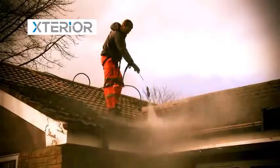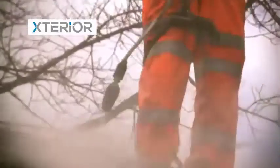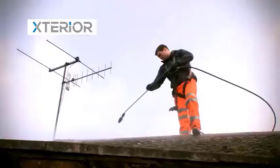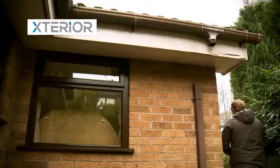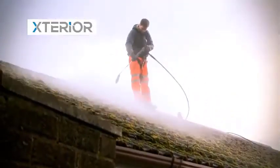The next step is to pressure wash the entire roof with a high pressure turbo lance to remove the moss and lichen. It also exposes any tiles that are cracked or broken and reveals any areas on the roof where pointing has failed. As part of this process, we also disconnect the downpipes of the property's guttering to ensure that no blockages occur during the jet washing process, either in the guttering or the drain itself.